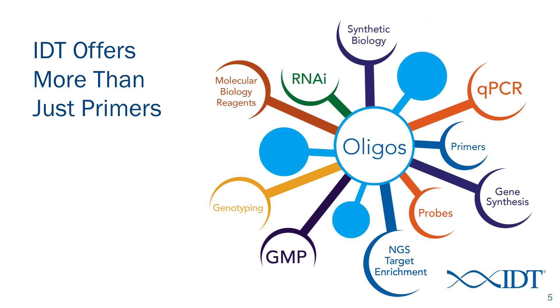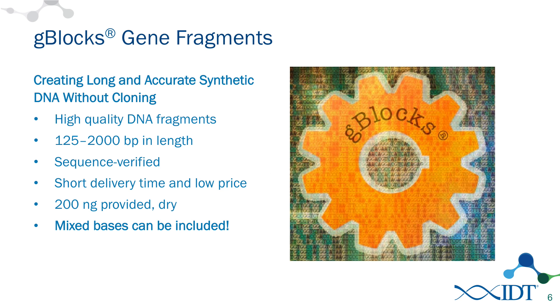For many years IDT has been known for its oligos, but we're much more than just an oligonucleotide company. We do a lot of work that involves next generation sequencing, qPCR, genotyping, RNA interference, and synthetic biology and gene synthesis. That's really what I want to talk about today, and specifically one particular product: the G-Blocks gene fragments.